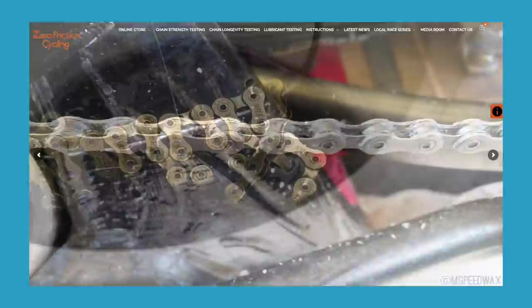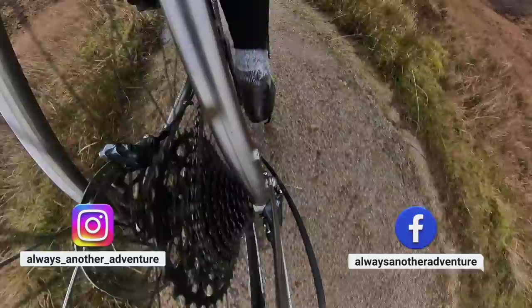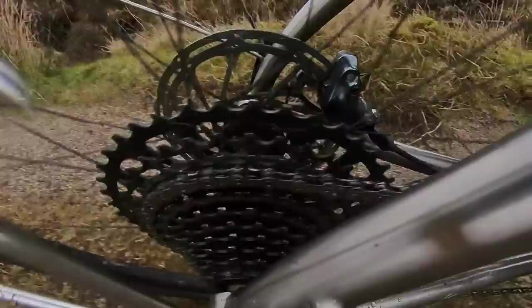The control testing that Zero Friction Cycling does shows pretty starkly that there's a massive difference between the top lubricants versus your average lubricants and your not very good lubricants. Why does this matter? Partly because friction means wasted effort, but mainly because it means parts wear out faster. Chains are not cheap, and cassettes and chain rings can cost hundreds of pounds — so over time, poor lubrication can cost you thousands.